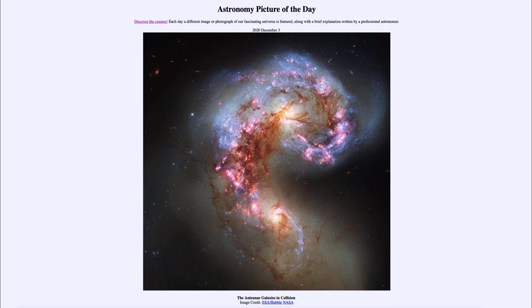So that was our picture of the day for December the 3rd of 2020, titled The Antennae Galaxies in Collision. We'll be back again tomorrow for the next picture. Until then, have a great day everyone, and I will see you in class.